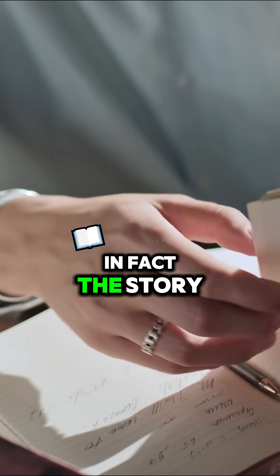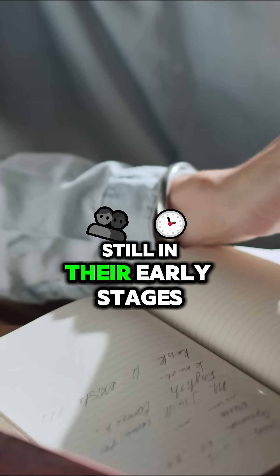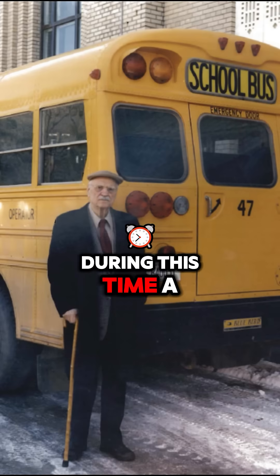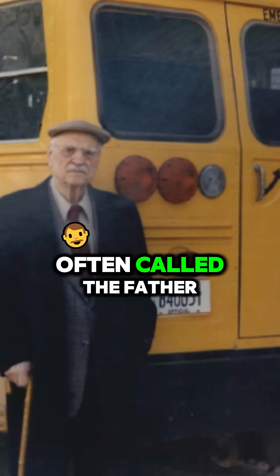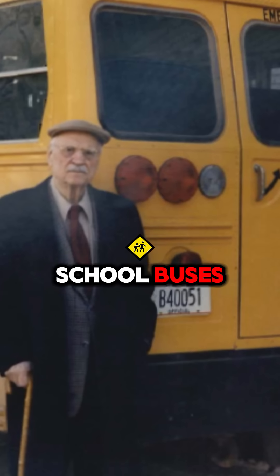The story starts back in the 1930s, when school buses were still in their early stages. During this time, a man named Dr. Frank Cyr, often called the father of the yellow school bus, led a study to determine the safest, most visible color for school buses.